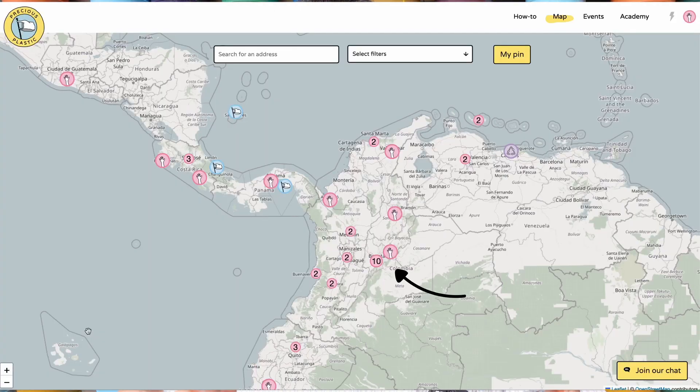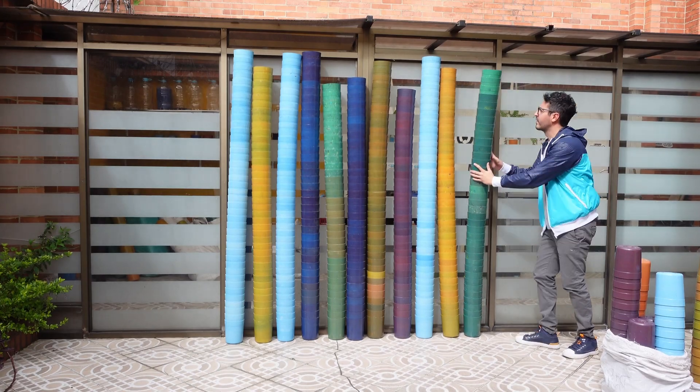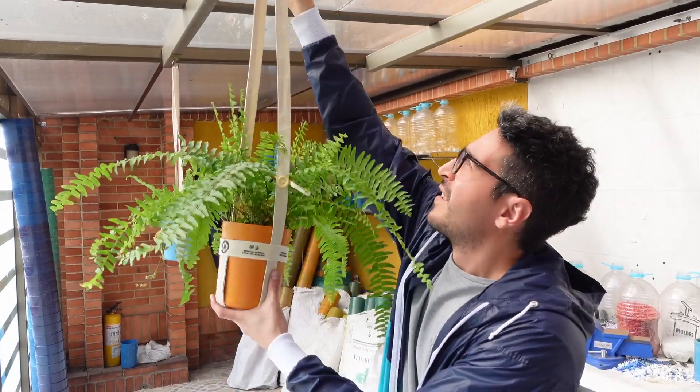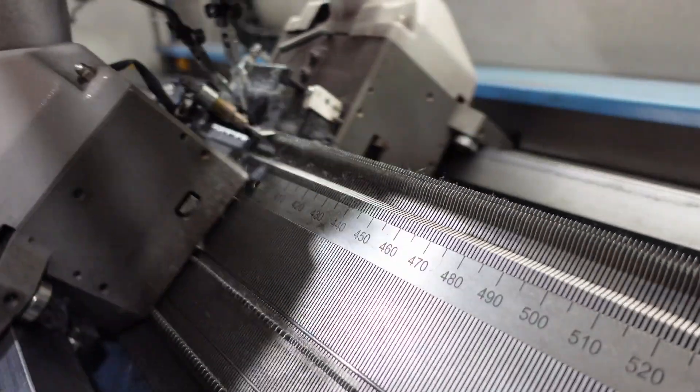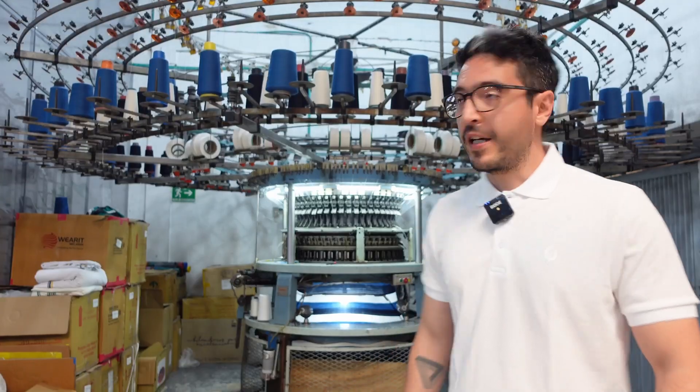Hey wonderful recycling community, today we are in Bogotá and we came to visit Onda Sostenible. This is a project that started off as Precious Plastic and now moved on to more industrial processing and production. Now they're focusing on PET and recycled yarns to make 100% recycled garments. Today we'll first learn how it all started in this little workshop, and then we'll go to the factory where they make their recycled garments.